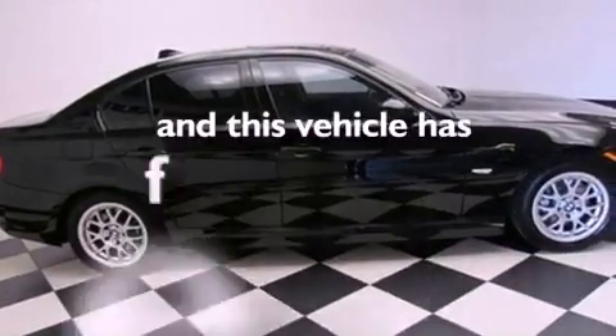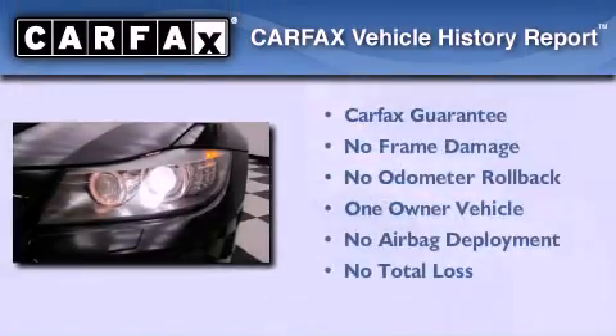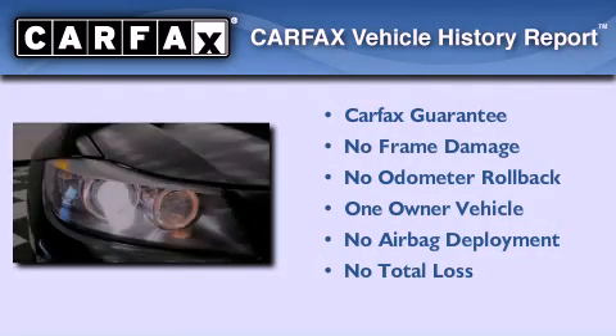This vehicle has less than 61,000 miles. This BMW has had only one owner and it qualifies for the Carfax buyback guarantee.